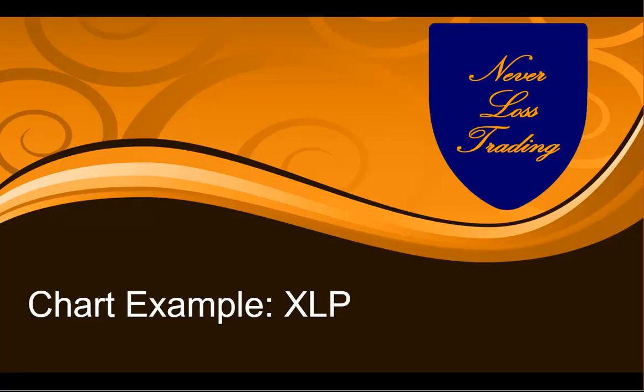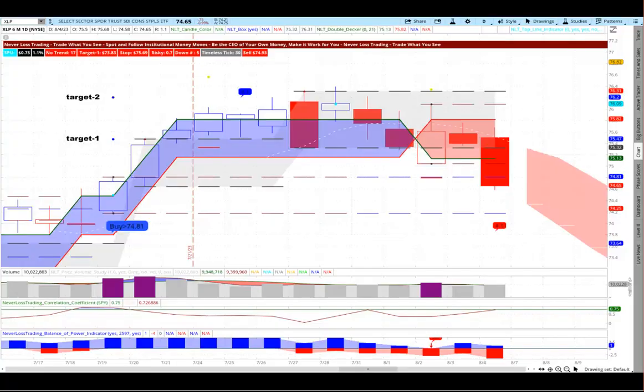Looking at another ETF: XLP, the consumer staples sector. On 7/19 it had an uprising signal with target 1 and target 2. The moment target 2 was reached, the trade came to an end — we're not going to be greedy, we act fact-based. That was good, because the price for XLP then turned around with no further signals. You trade where you see opportunities and don't waste time trying to trade where you think it might be good. You act where the chart tells you when to buy or sell.